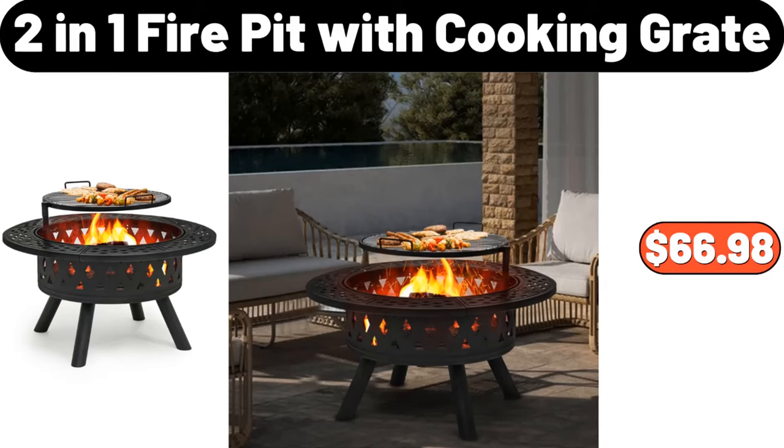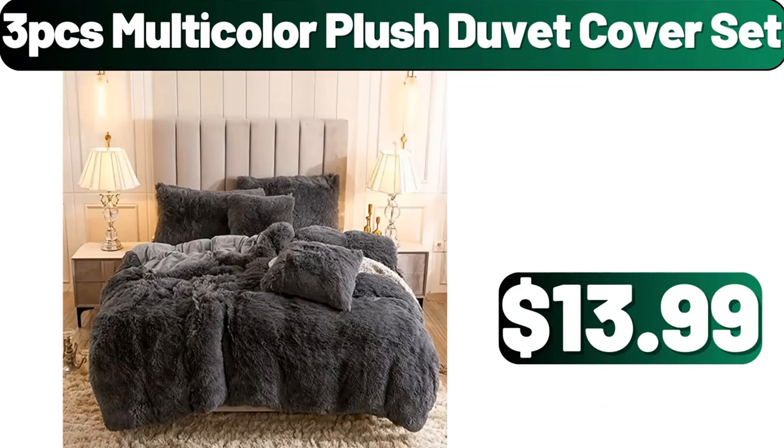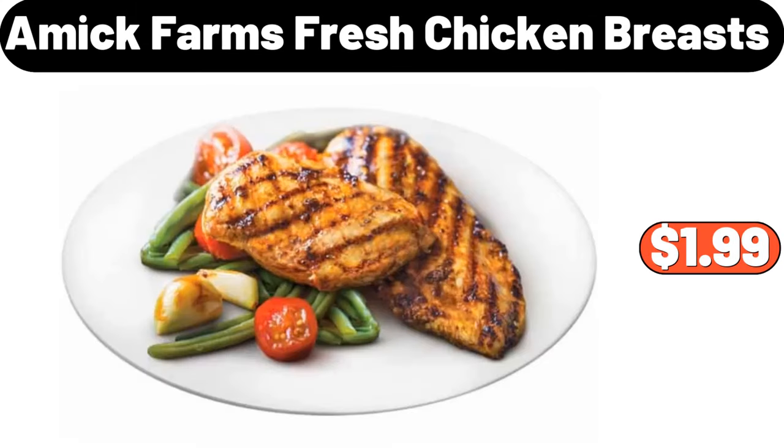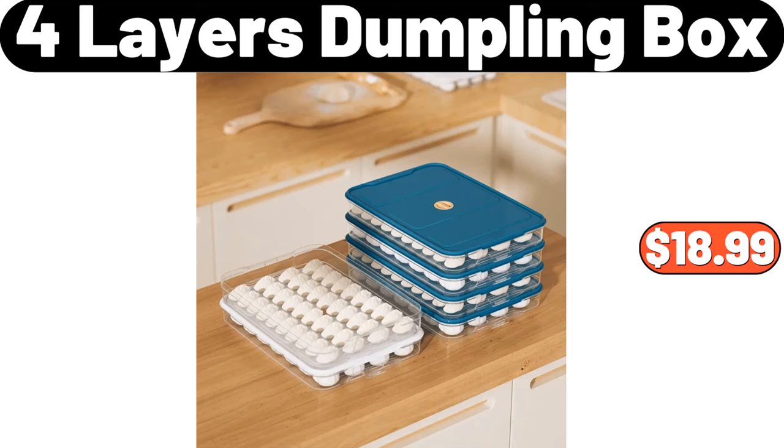2-in-1 Fire Pit with Cooking Grate, $66.98. 3-PCS Multicolor Plush Duvet Cover Set, $13.99. SOHL Furniture Sherpa Ottoman, $34.99. Amic Farms Fresh Chicken Breasts, 1 LB, $1.99.